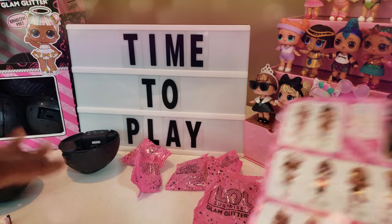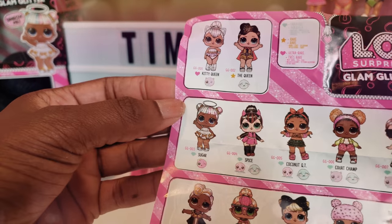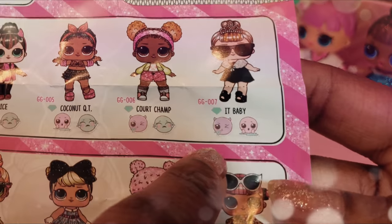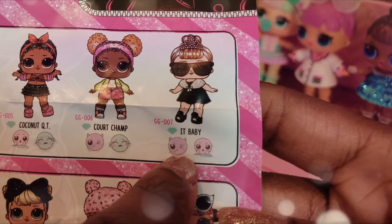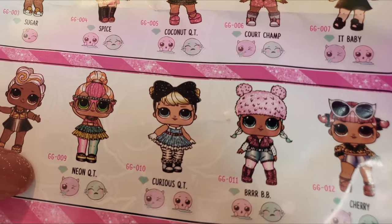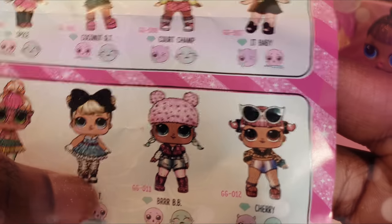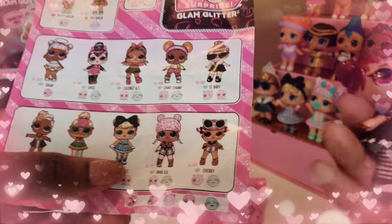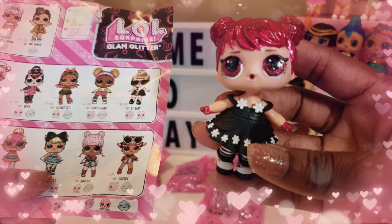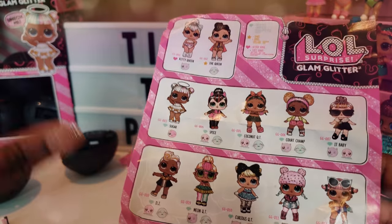Okay guys, we have unboxed our little dolly here but I haven't opened her yet. So far, with the dolls I have, I've gotten Spice a couple of times, Coconut Cutie, and It Baby — I got her two or three times as well. I did get DJ, which was pretty cool, and Curious Cutie, who I got twice. I turned one Curious Cutie into a DIY and made her into a lovely little girl I call Candy Cutie, so that was fun.